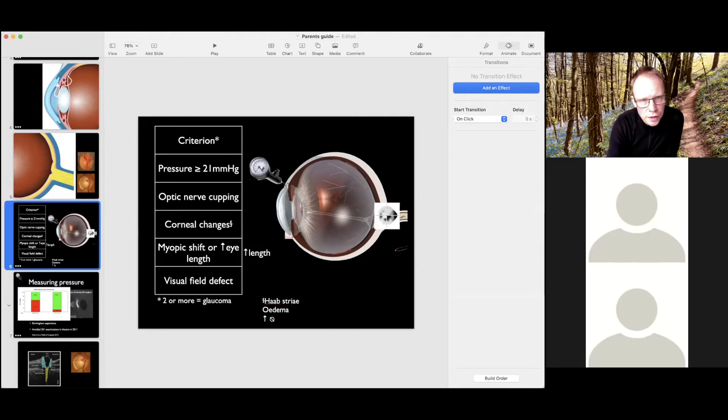Other criteria include cupping of the nerve. Two factors are specific to younger children: because the eye is stretchy when we're young, the cornea can get bigger, and there can be changes called Haab's striae — a split within one of the layers of the cornea — or the cornea can go cloudy with oedema, or get bigger in diameter. If the eye gets bigger, the child becomes more short-sighted. The fifth criterion is a visual field defect.